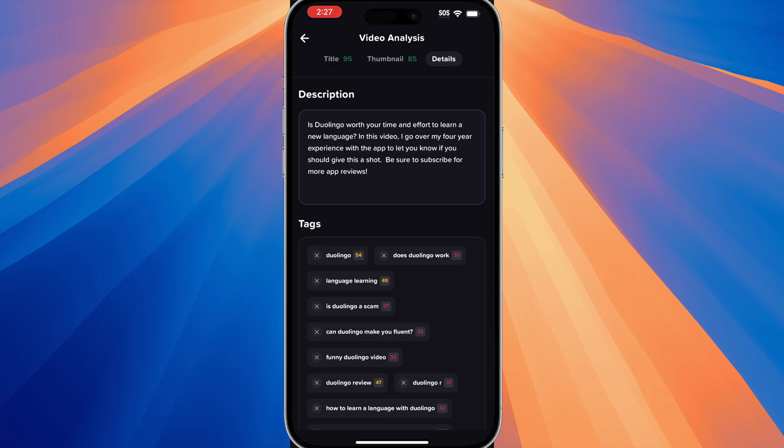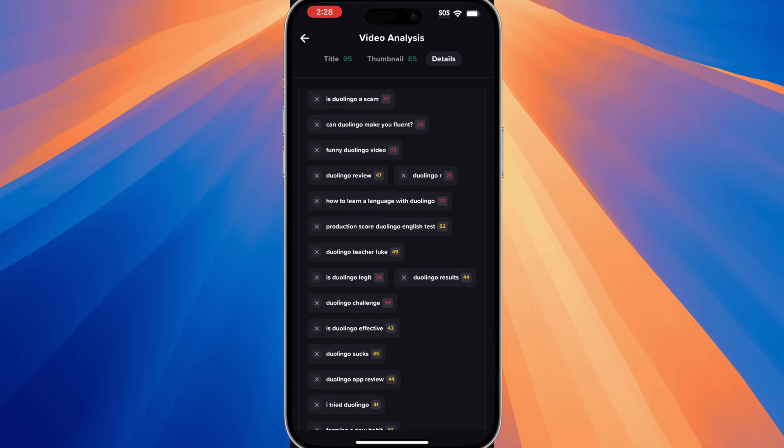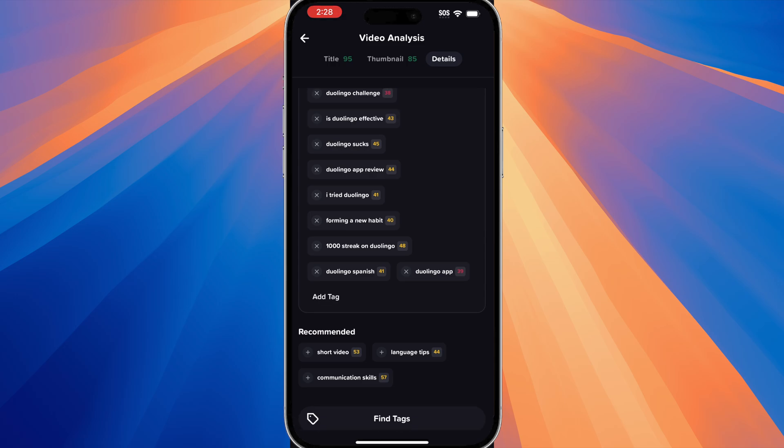Tap on 'Details.' This gives you the description and the tags, and you can see the tags here and they're rated. If they're in red, then the tags aren't really that good. But if they're yellow, they're all right. What you want to do is make sure your tags are either yellow or green. You can also add more tags as well, and you get a list of recommended tags for your video.